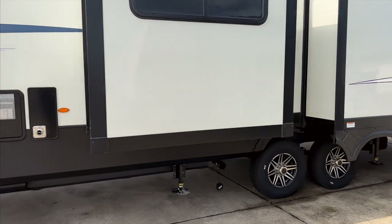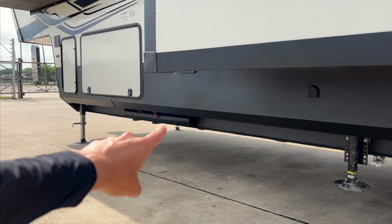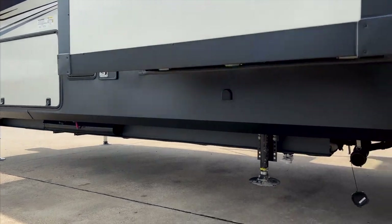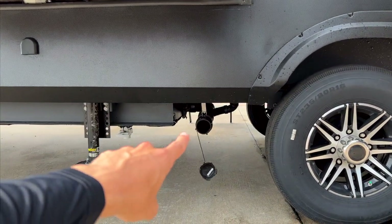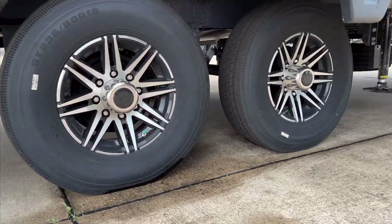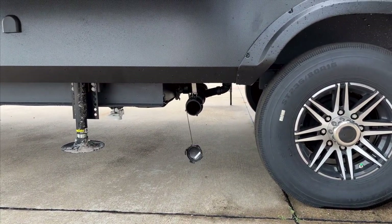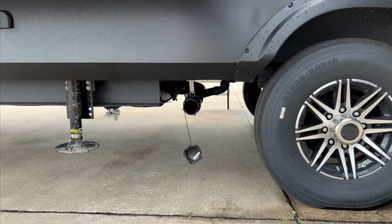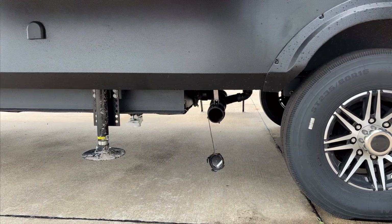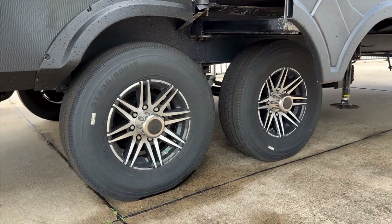We'd most often recommend at least a three-quarter ton — a 250 or 2500 diesel or larger — to tow something this size. Coming around, you have your dump valves here. There's a sewer line storage compartment right there where your sewage tubes stow. Being over 40 feet, all of your tanks dump from one single spot — no Y connections needed. Everything for the gray and black tanks comes out of that one location.